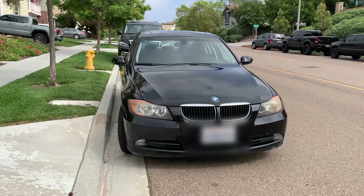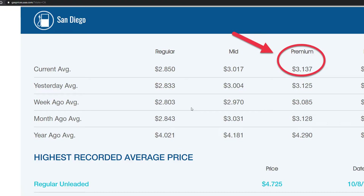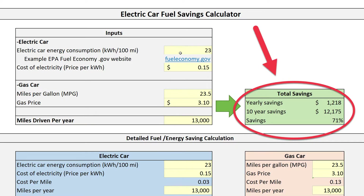The next item is the gas car miles per gallon and the cost of fuel. My comparison car is the 2007 BMW 328i, getting around 23.5 miles per gallon with my driving style, and the current local gas price of around $3.10 for premium gas. Last but not least, I put down my miles driven per year at 13,000 miles. With all this information, I get a savings of around $1,200 per year, or a 10-year saving of $12,000. Not bad even when the gas price is low in San Diego.